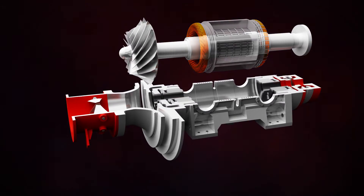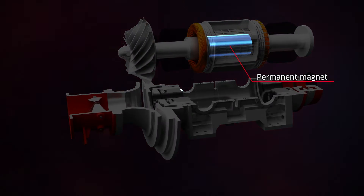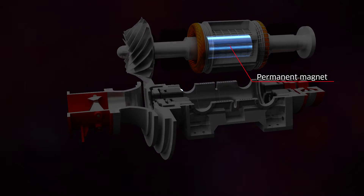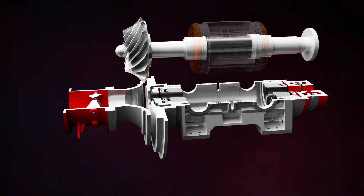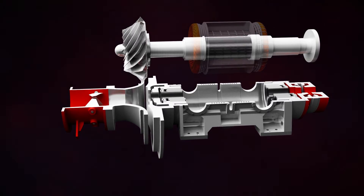The power source is a high-speed motor that utilizes permanent magnets. Compared to conventional induced current motors, it is substantially smaller and exhibits superior performance.